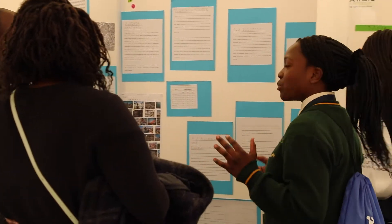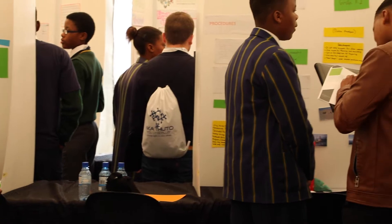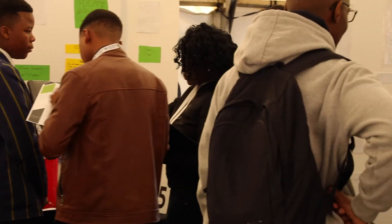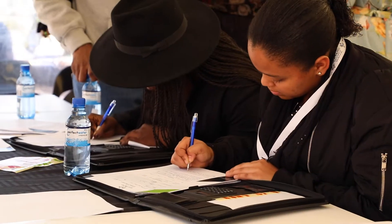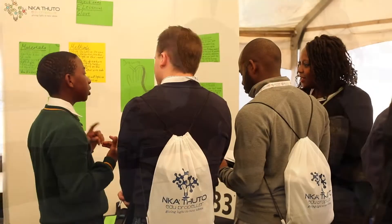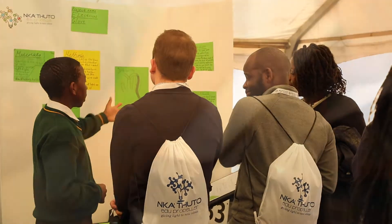At the Nkatsuto Science Expo stage, learners have to apply the research skills they learned at the workshop stages. Here they have to display the solutions they have discovered to the social problems they have identified. Projects with the most potential progress to the final stage.